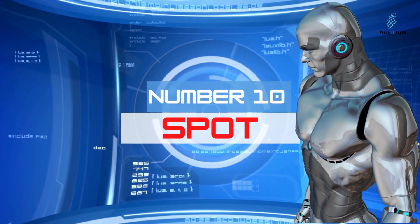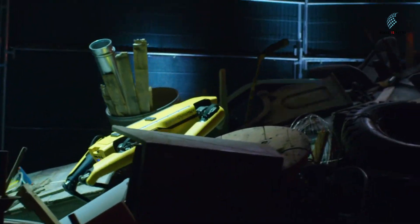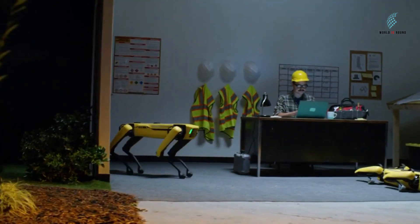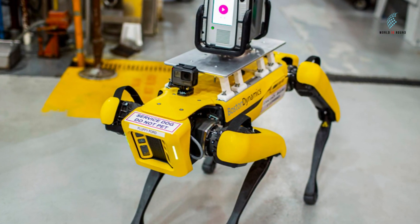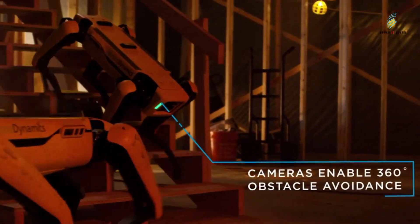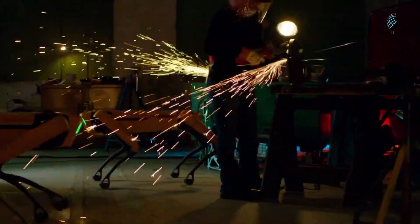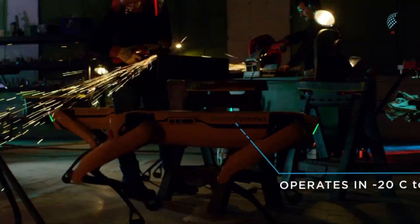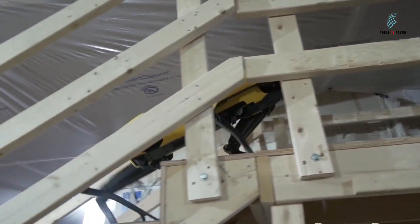Number 10: Spot. Spot is an animal robot, or you could call it a dog robot since it looks a lot like a dog. Spot can walk around your office, home, playground, and other places like a normal dog. Spot has a lot of great features, like being able to map your surroundings, sense obstacles, lift packages, and more. Spot can work in places with temperatures between 20 degrees Celsius and 45 degrees Celsius. One interesting thing about Spot is that it walks backwards down the stairs.